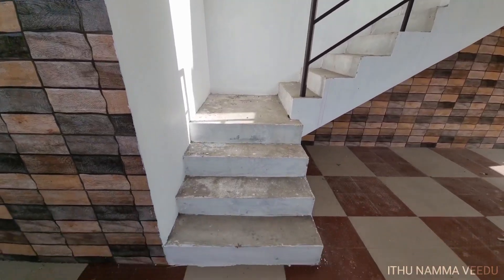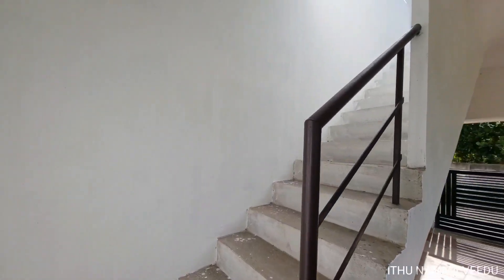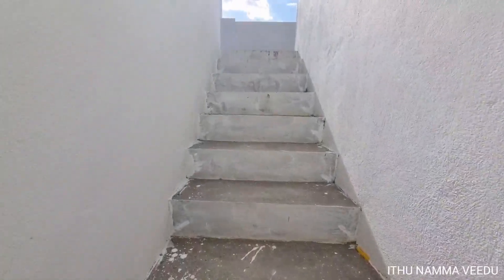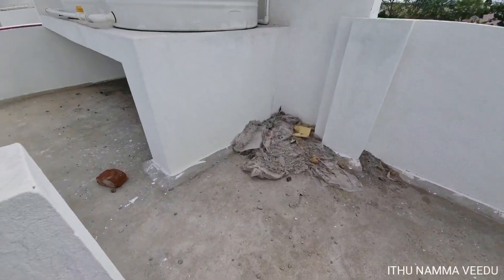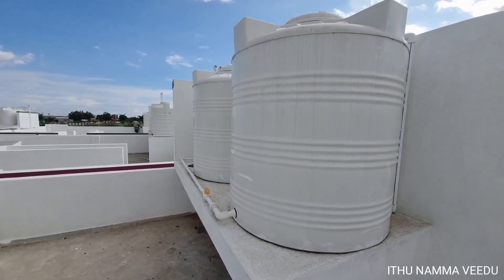There is a larger hallway with a staircase from the car parking area. This house is a fully framed structure, so we will be able to add a rental unit in the future. On the terrace, there is a 1,000 liter drinking water tank and a 1,000 liter salt water tank.